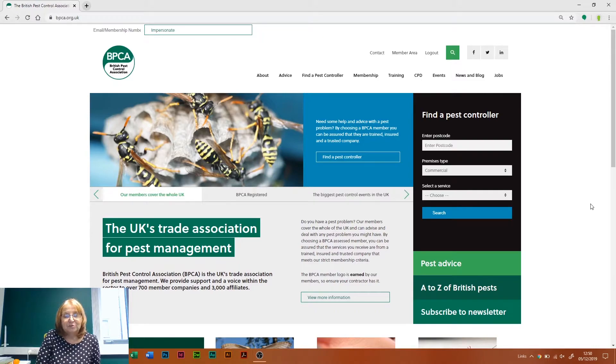Hopefully most of you will have got your 20 points, which is the minimum requirement for CPD. Some of you may be looking for a few extra points as we come up to the end of the year. This is just a short video to go through the website and have a look at what we've got that may be of relevance to you and how we can help you get your CPD.